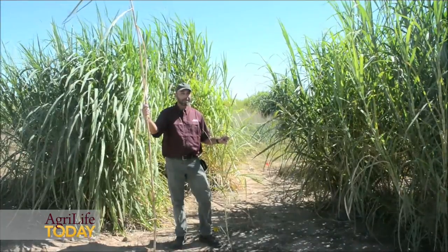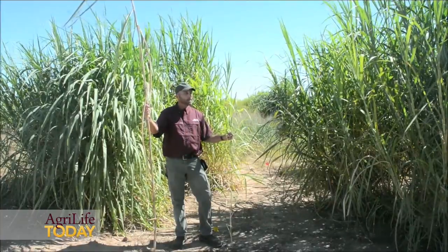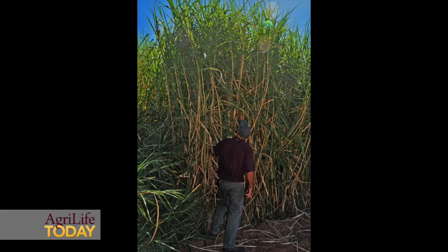Our goal in the short term is to release an improved millet parent in the next 12 months, at least two improved napier grasses in the next 12 months, and one of the seeded hybrids. These should be on the market within the next year or two.